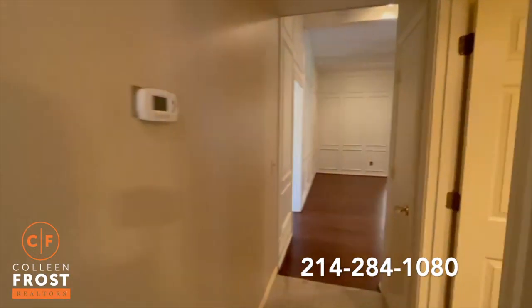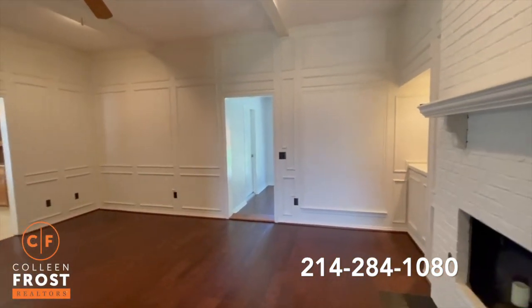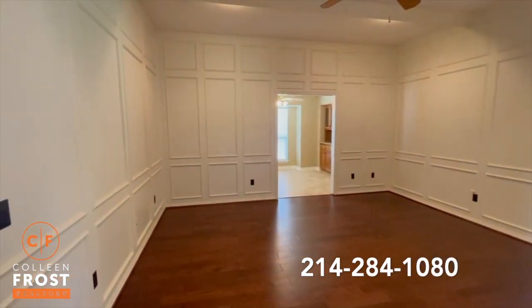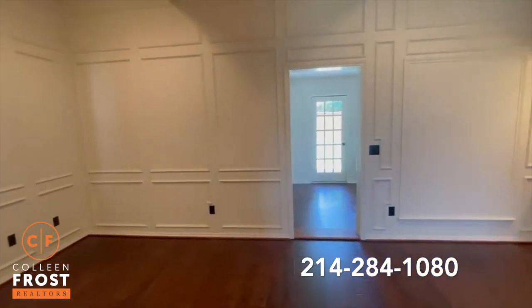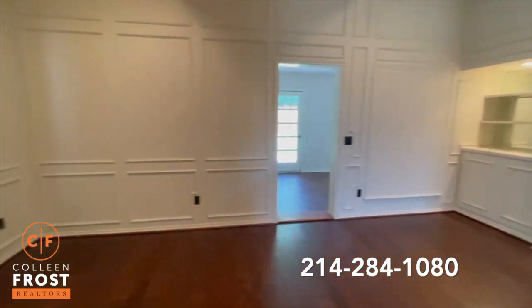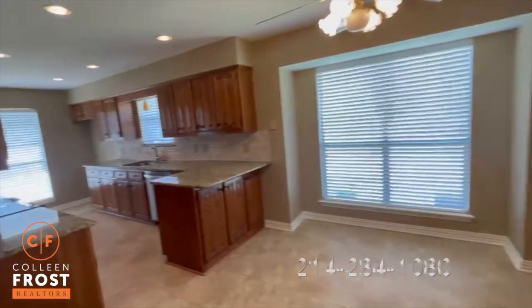This house has just under 2,000 square feet. It's very close to Preston Meadow Park and Daffron Elementary, with attendance zoned for Jasper High School and Plano West. Excellent location close to Parker and Preston, with lots of shops and restaurants near Legacy West.